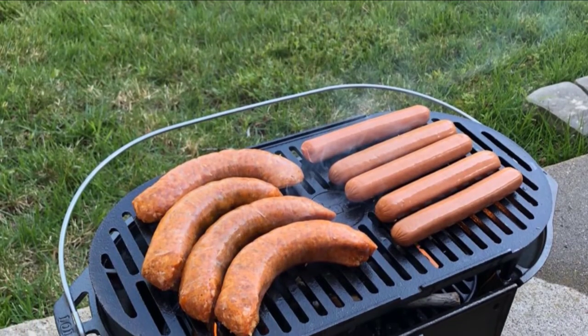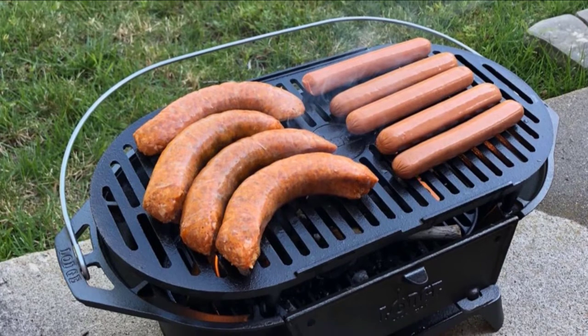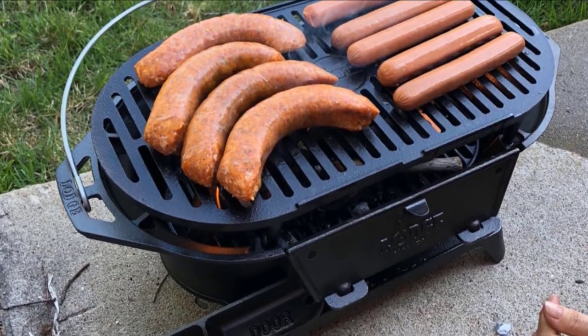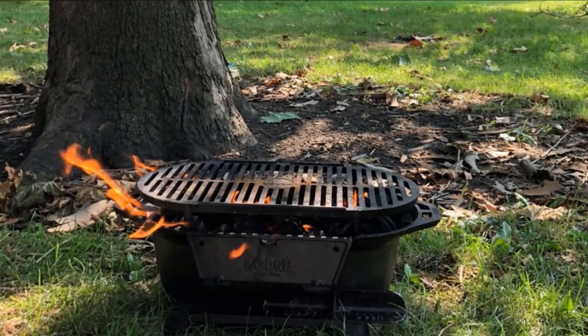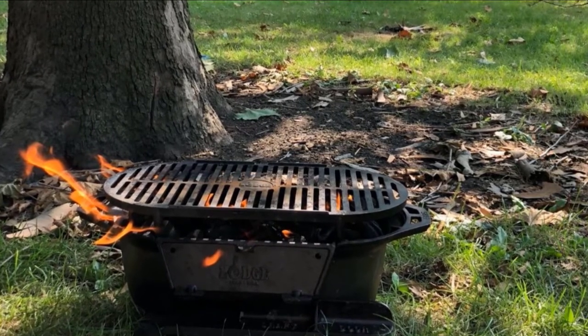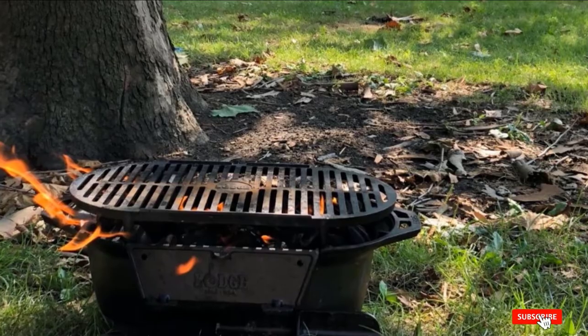There's a flip-down door on the side so you can control the heat by adding or removing charcoal conveniently during grilling — you never have to touch the boiling hot grate. One minor drawback is the cast iron cracking, but it is covered by a willing replacement policy from Lodge.